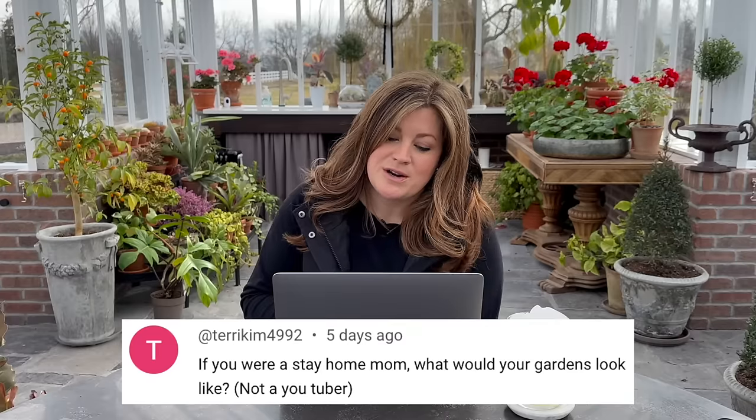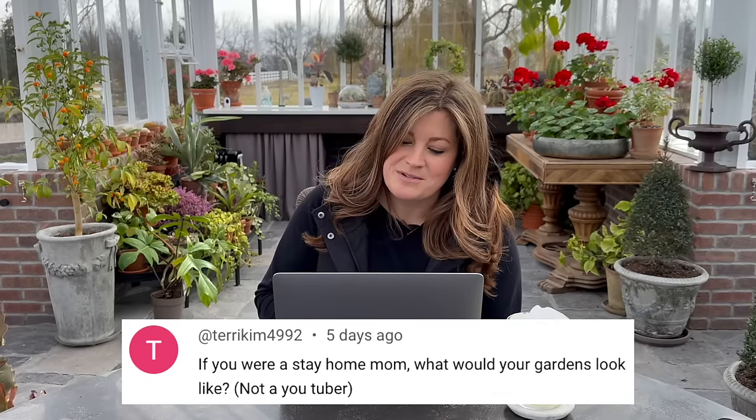We did plant them late, so yeah. Terry Kim asked: if you were a stay-at-home mom, not a YouTuber, what would your gardens look like?